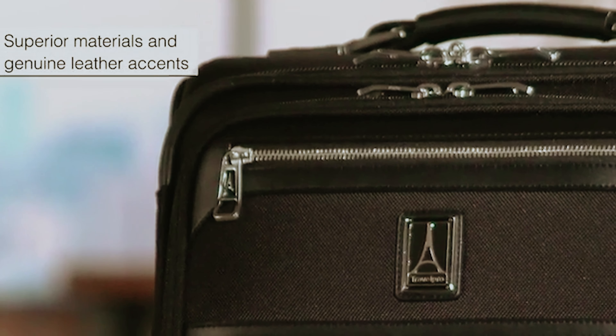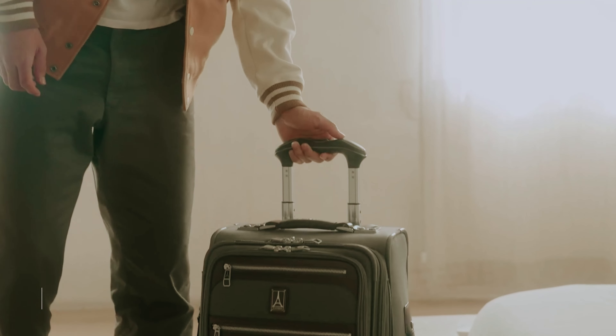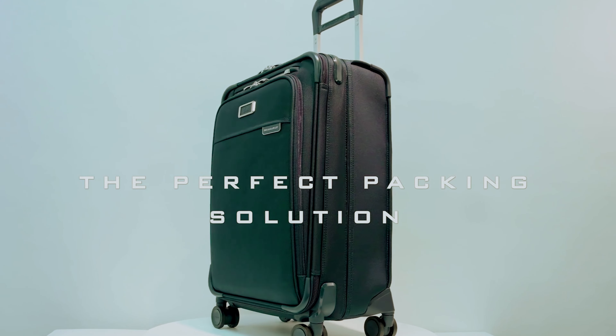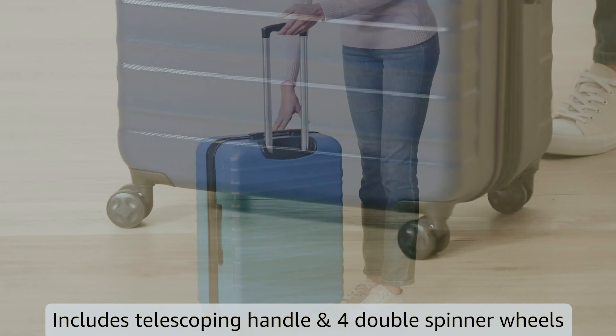Traveling is an exhilarating experience that opens our eyes to new cultures, breathtaking landscapes, and unforgettable adventures. However, the right travel luggage can make all the difference in ensuring a smoother journey. Whether you're a frequent flyer, a road trip enthusiast, or an occasional holiday maker, having the best luggage tailored to your needs can enhance your travel experience.